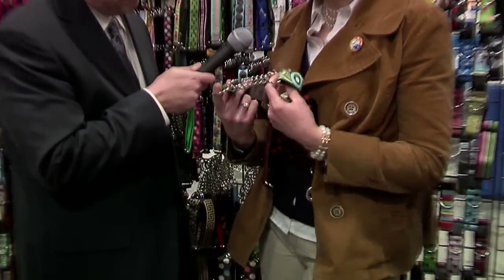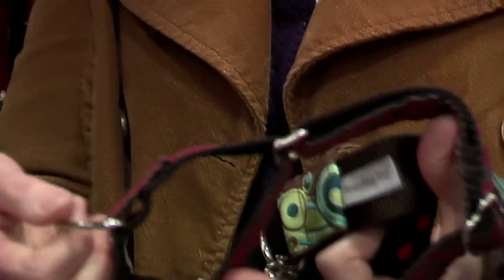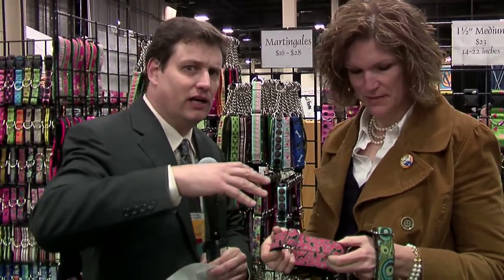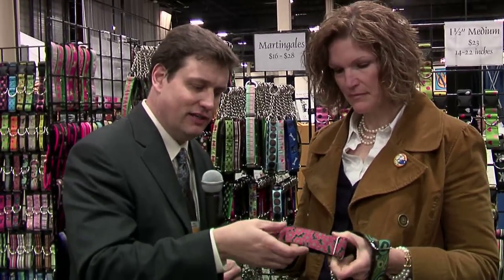We have two styles. We have a chain martingale, which is wonderful for training — really quick corrections. Or we have a standard martingale that has a fabric closing that's perfect for dogs like greyhounds, any of those sighthounds — dogs that have their necks larger than their heads. It looks like it adjusts very nicely, so whether you've got a huge dog or a smaller dog, this adjusts really, really nicely.